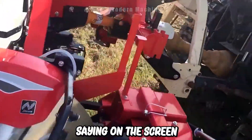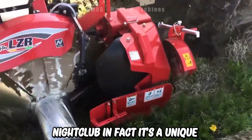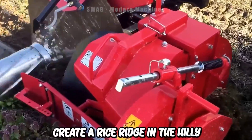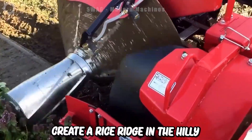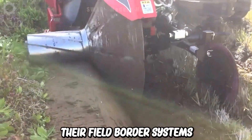Now you're seeing on the screen the DZR machine of the Japanese company NIPLO. In fact, it's a unique agricultural machine that's being used to create a rice ridge in the hilly rice fields. This is how Japanese farmers build their field border systems.